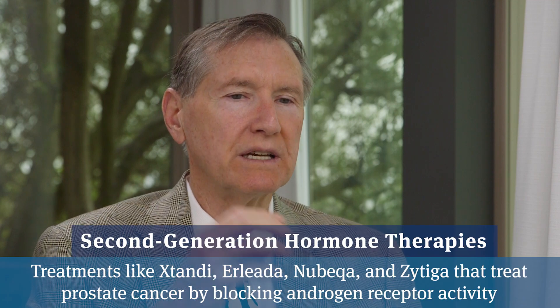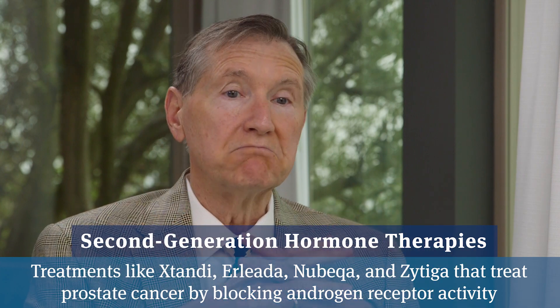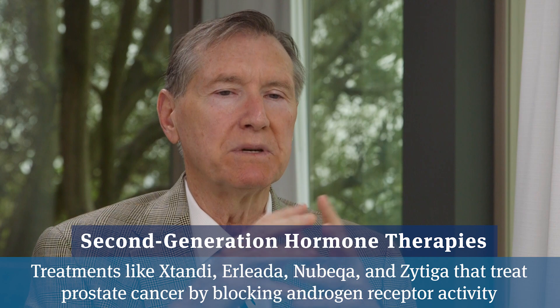Erlita is a second-generation hormone medicine that works inside the cancer cell. It was realized 10–15 years ago that hormone-resistant prostate cancer — meaning cancers that aren't responding to Lupron — comes about because certain cancer cells learn how to make their own testosterone. Erlita works inside the cancer cell to block testosterone's activity there and brings the cancer back under control again.